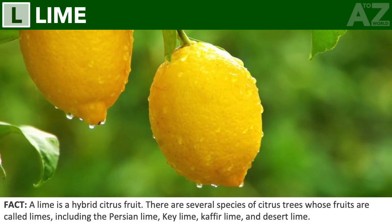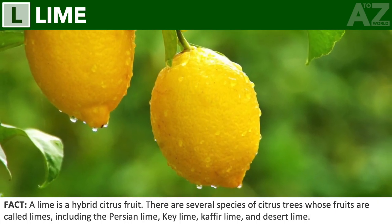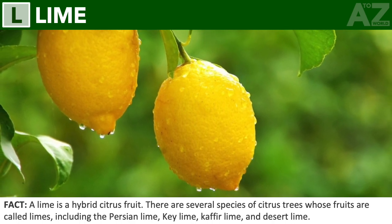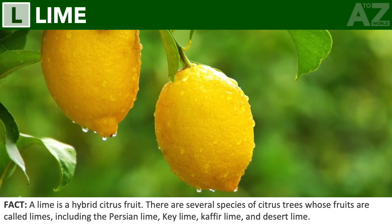Lime. A lime is a hybrid citrus fruit. There are several species of citrus trees whose fruits are called limes, including the Persian lime, key lime, kaffir lime, and desert lime.